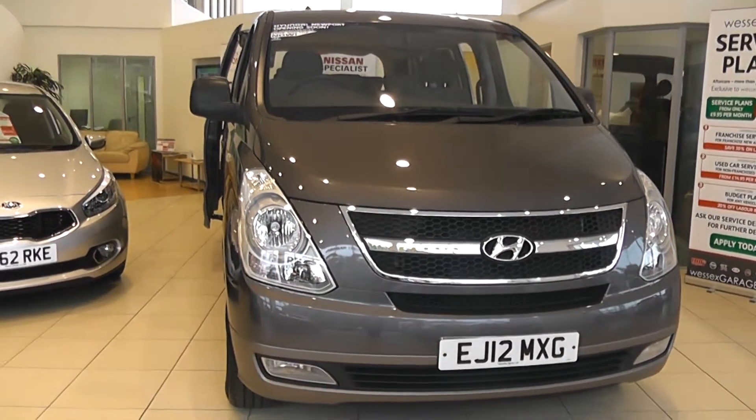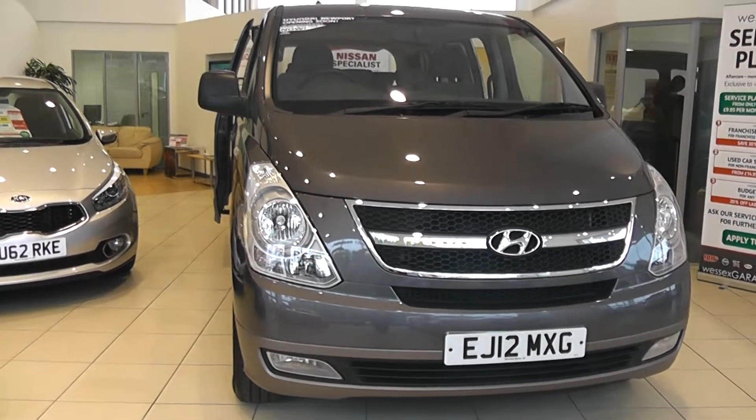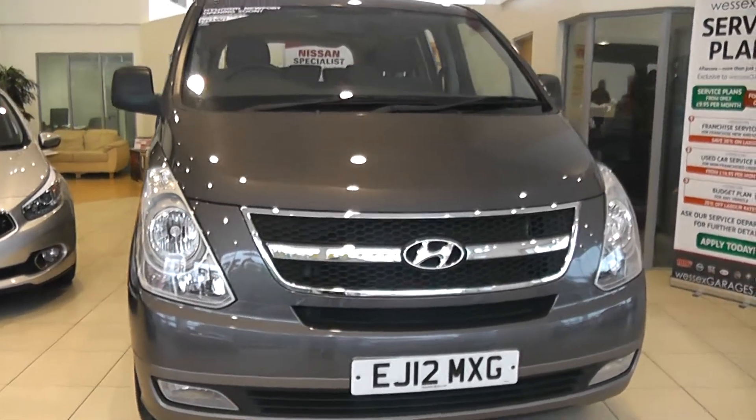Welcome to Wessex Garages in Newport. Here we have a Hyundai i800 Style in grey. The car is a 2.5 diesel automatic and it's on a 12 plate.